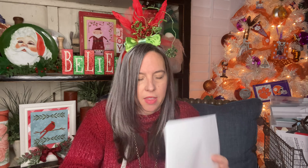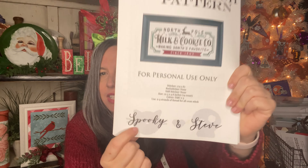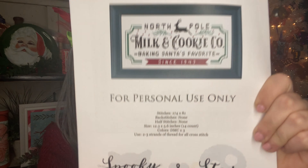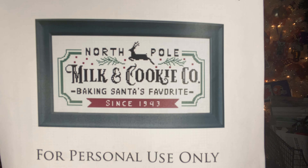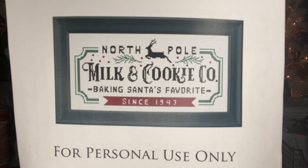Her Etsy shop is Spooky and Steve — you have to know the story behind that name. Spooky is her black cat, and Steve is Spooky's friend, who is a life-size skeleton. How fun is that! So Spooky and Steve is her Etsy shop name, and she'll be linked below as today's featured designer.